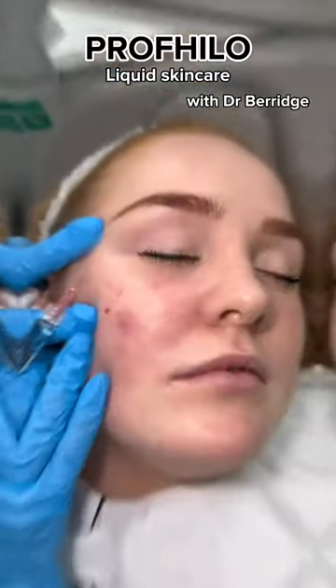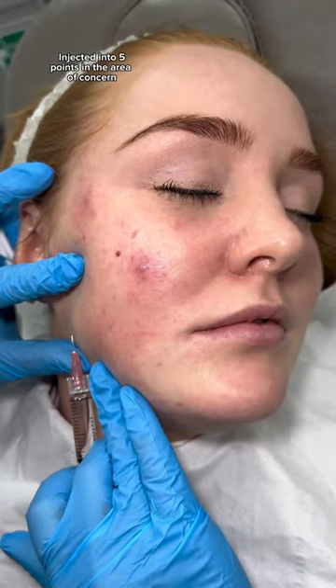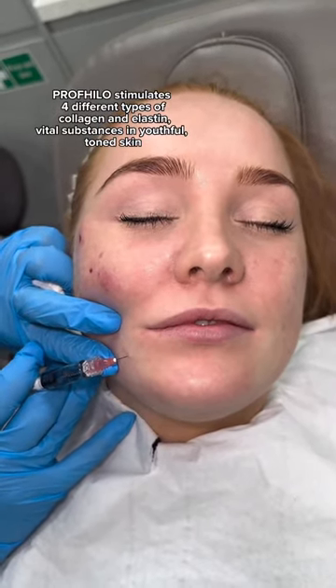What is Profilo? Profilo is a clinically proven anti-aging treatment to increase firmness and hydration to the skin. It does this by the continued slow release of hyaluronic acid into the skin.